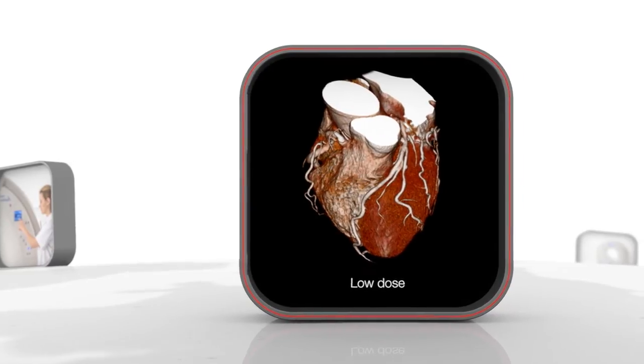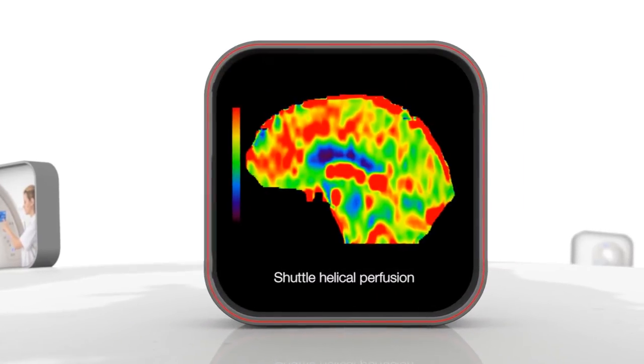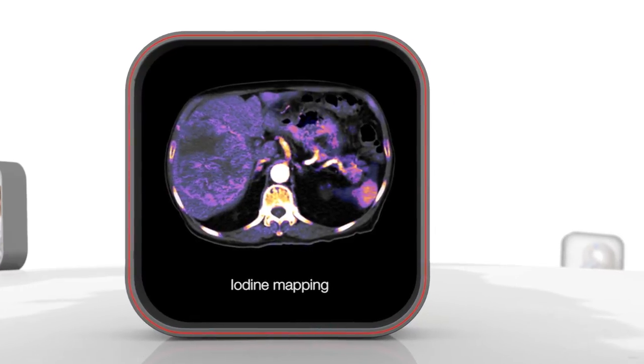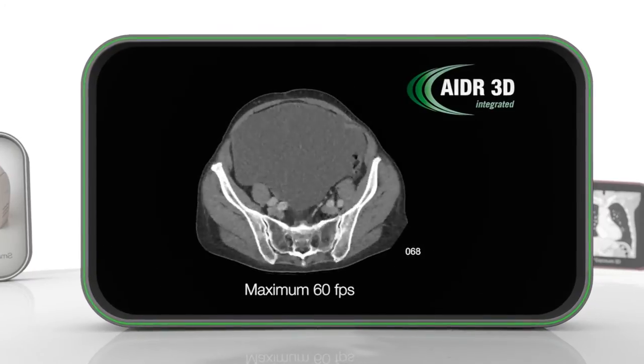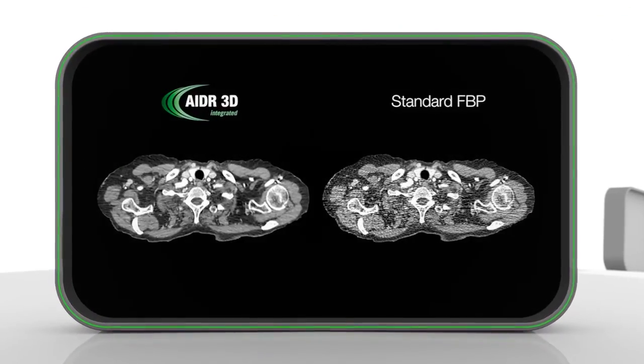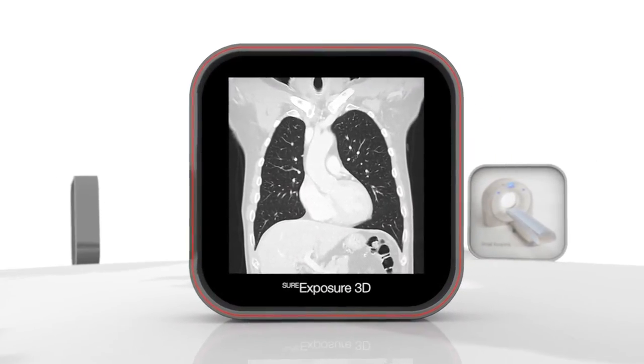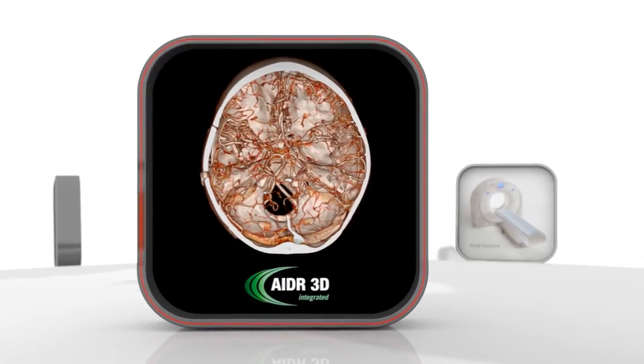Featuring best image quality at the lowest dose. Unique shuttle helical perfusion and low-dose dual energy — everywhere. Equipped with ADA3D fast iterative reconstruction, you scan every patient at lowest dose without affecting workflow. Automatic exposure control with ADA3D guarantees lowest dose for all patients.